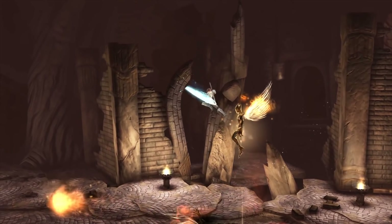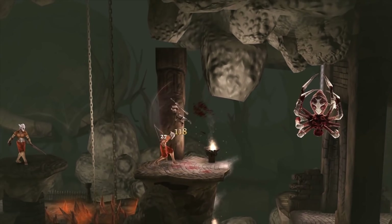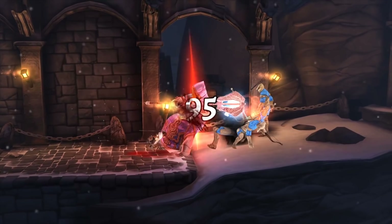Grim Valor will run you $5.99, but there will be no ads or any additional in-app purchases. So for roughly $6, you get a stellar game with fantastic visuals that's a lot of fun. I highly recommend it.